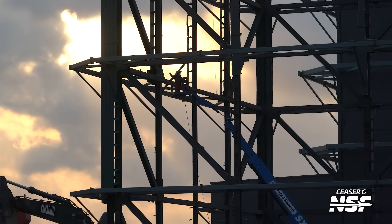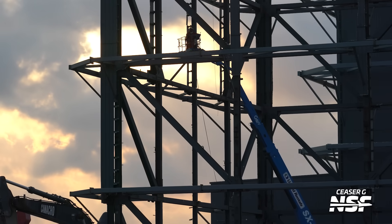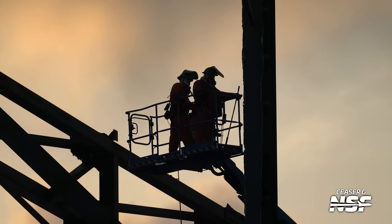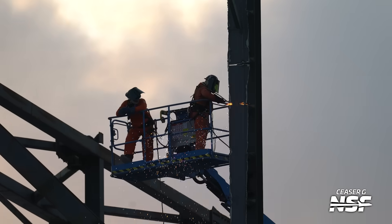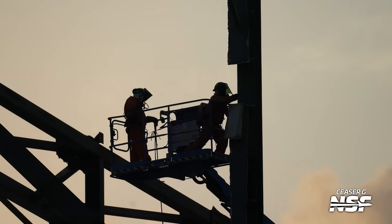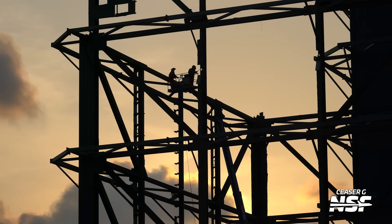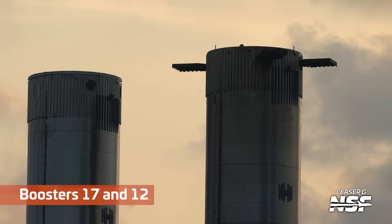The high bay disassembly continues. We aptly labeled the last video 'the skeleton of the high bay' — this has been coming down. If you're over on SBL we've seen some of these wall segments be pulled down and the high bay is quite literally on its last legs. Is he cutting an angle? Like how they cut the wedge in a tree and cut the back part off to control the direction it falls — I wonder if that's the same concept with the steel there.